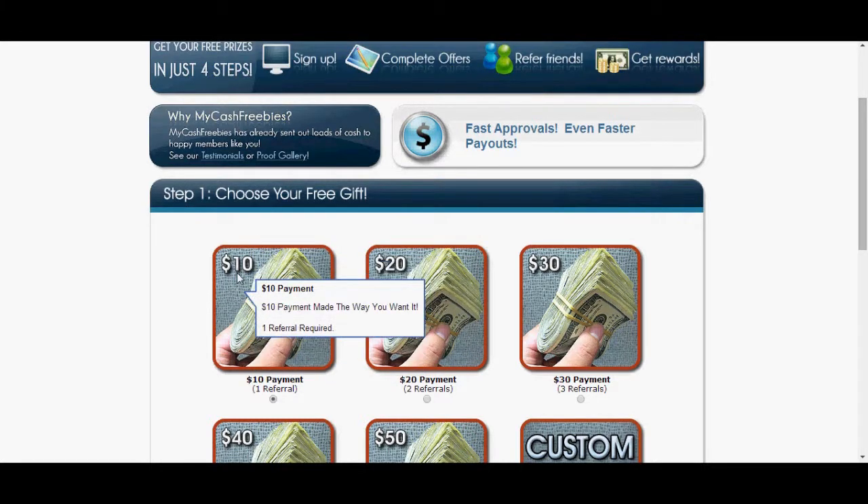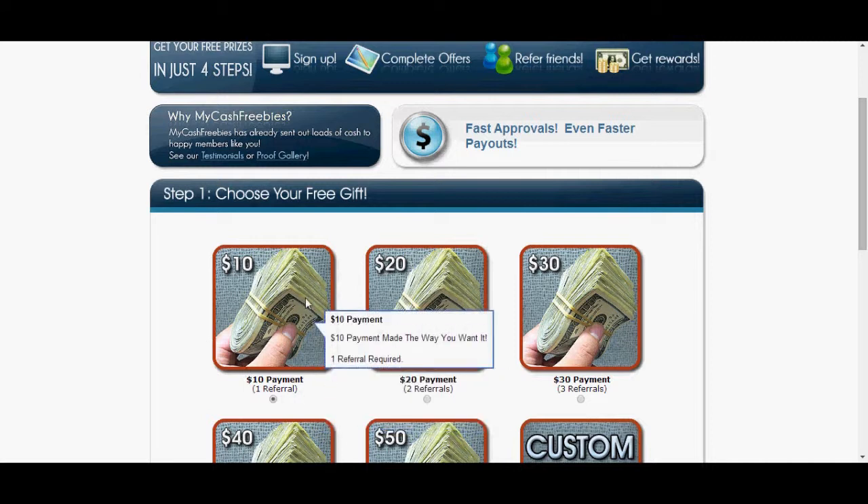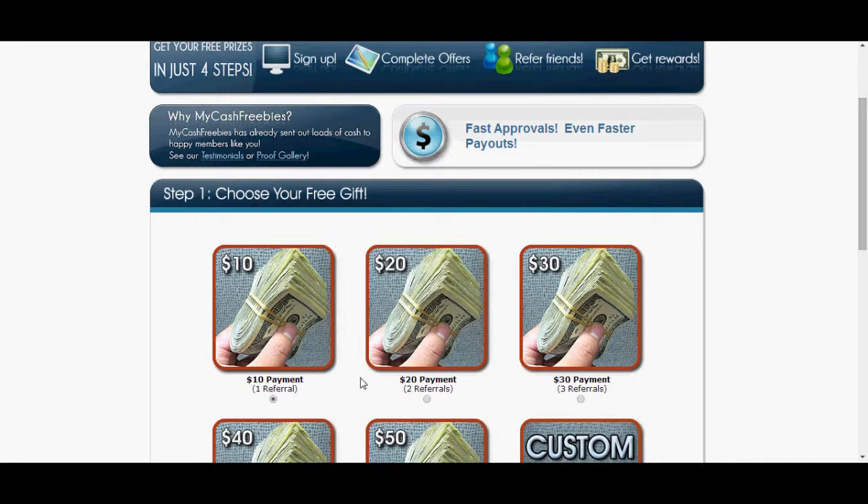This thing pays a lot of money. You're getting paid $10 to refer people to this site. So firstly, you're going to make sure that your $10 is checked — this is your gift, this is how much you're going to get paid. If you click $20 over here, you're just going to have to wait until two people to get paid. So make sure $10 is clicked so you get paid per referral.